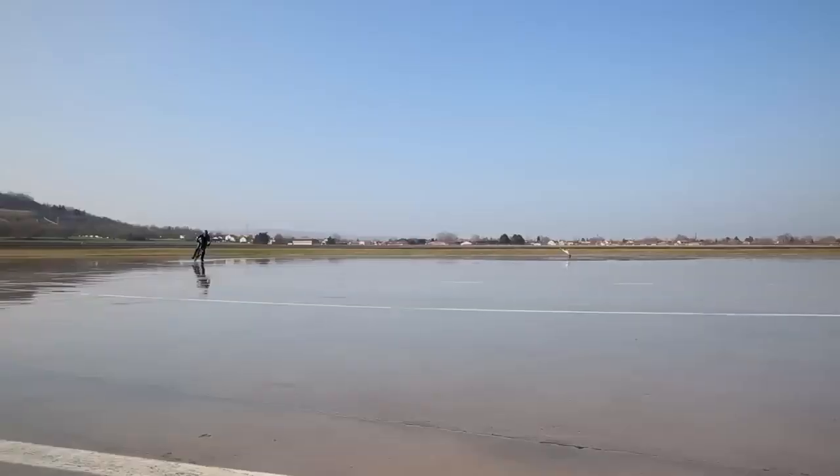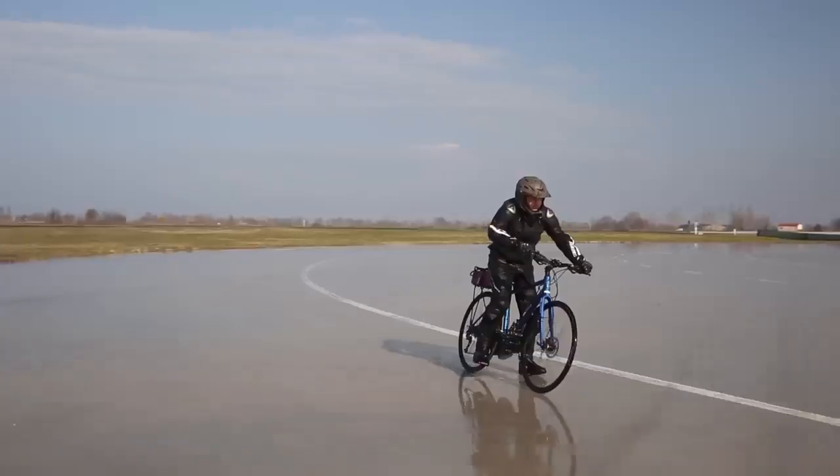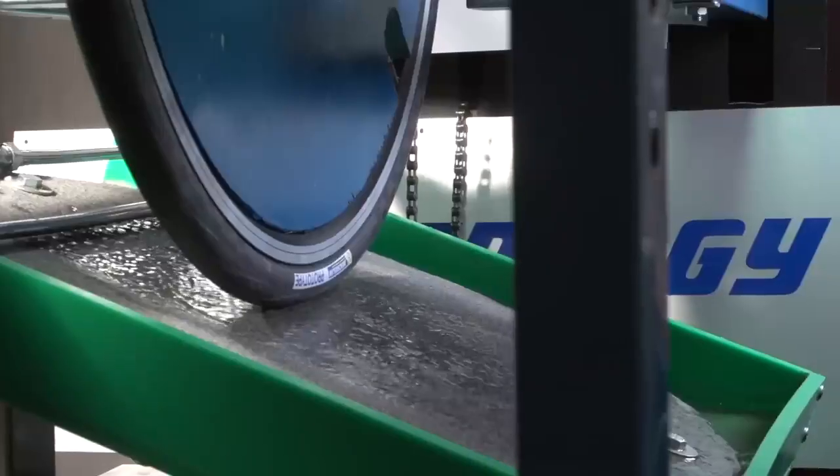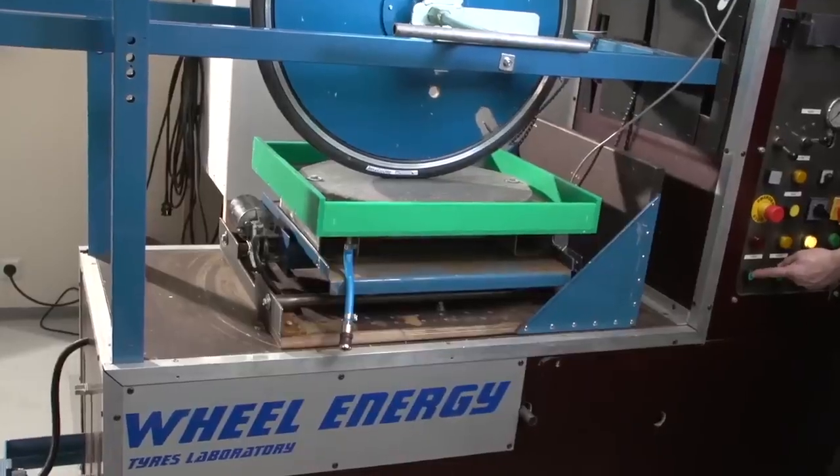We record the maximum speed reached and the maximum angle of inclination of each tire tested. The results have been validated by Wheel Energy, an independent outside organization. On completion of all those tests, conducted both in-house and externally, we can say that we are the market leader in terms of grip on wet surfaces.